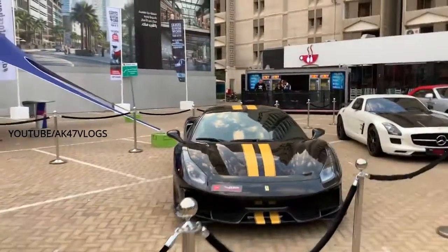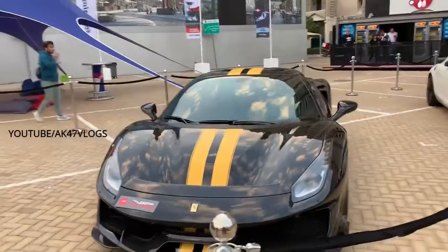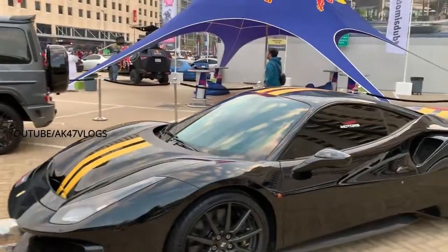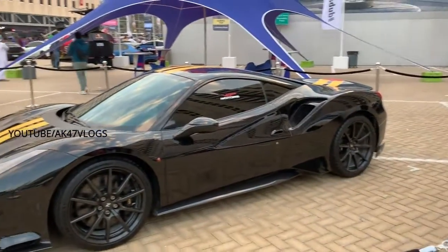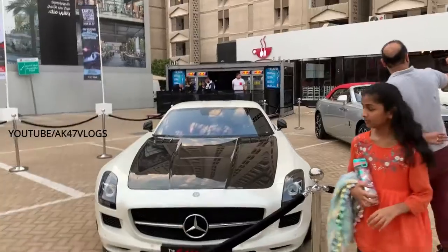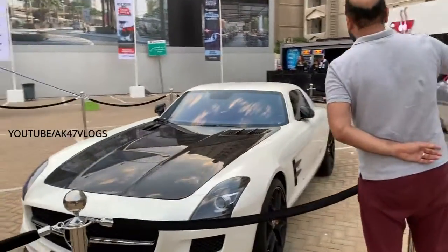This is a Ferrari. It's a G-Wagon. It's a Ferrari 448 GT. In this SLS, it's a 6.3 version.